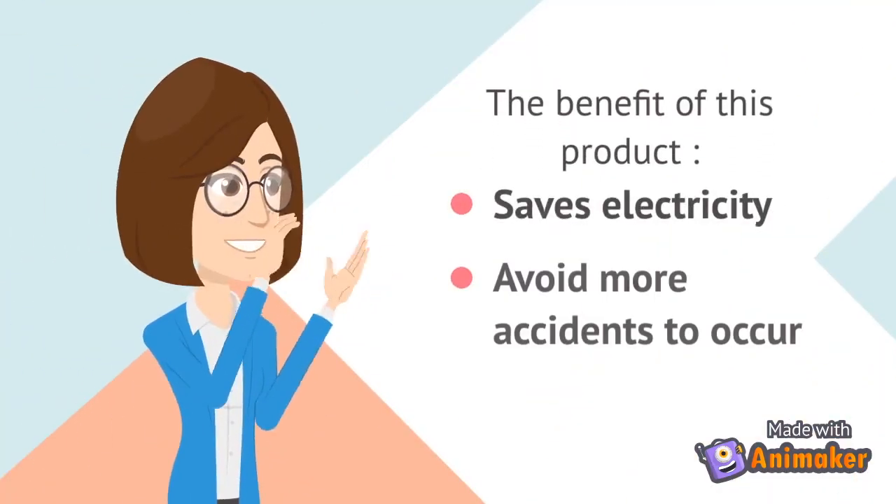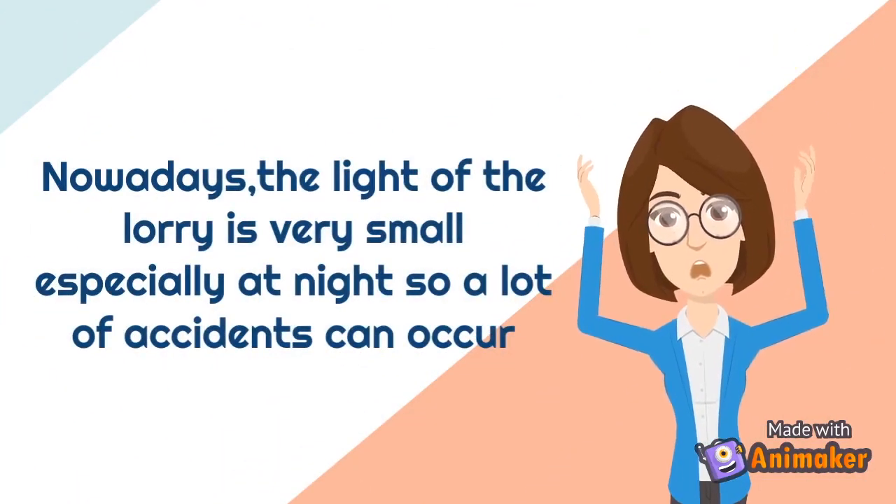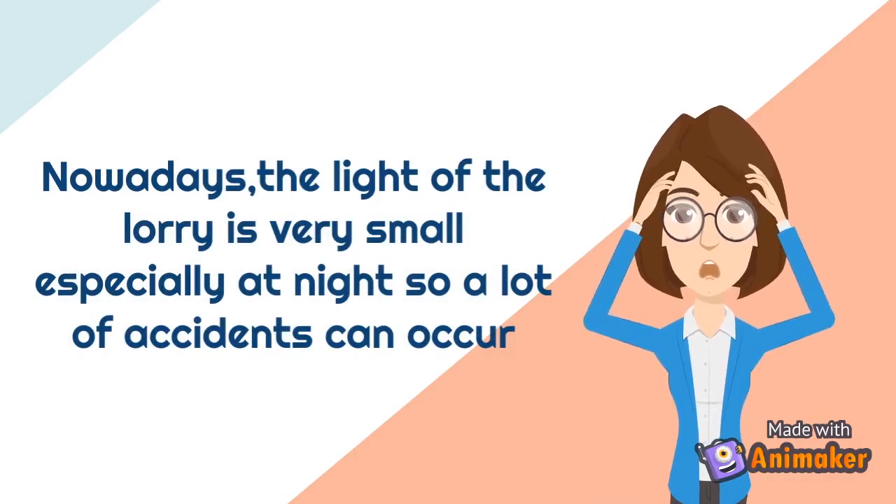The benefit of this product is to save electricity and to avoid more road accidents. Nowadays, the light of the lorry is very small. Especially at night, a lot of accidents can occur.